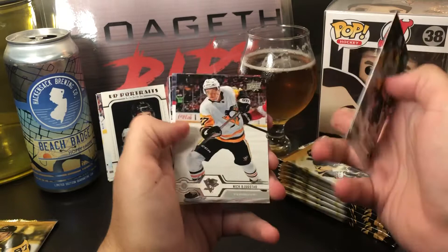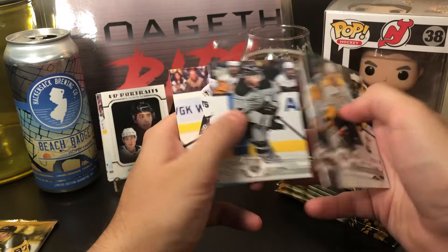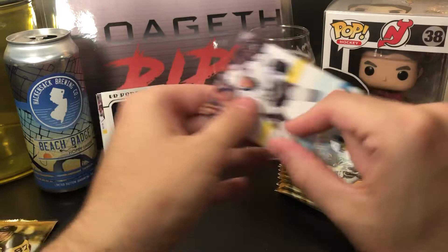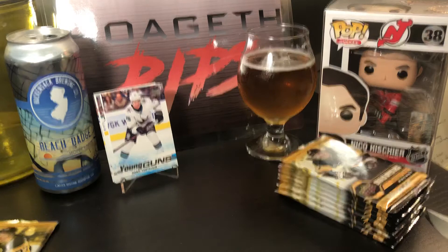Ryan Ellis with that awesome beard, Ryan Dzingel, Nick Bjugstad, Troy Stecher, Jordan Binnington, Jeff Carter, and a Young Gun of Daniel Yurtaykin of the Sharks. That's the fourth Young Gun of the six.